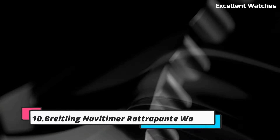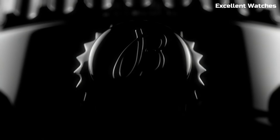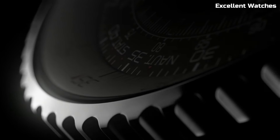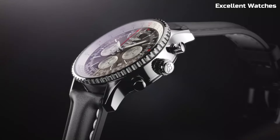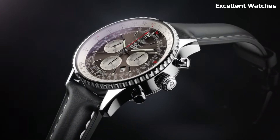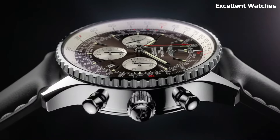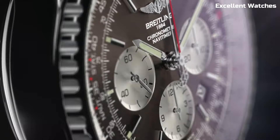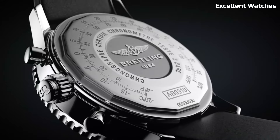Number 10: Bradeling Navitimer Rattrapante Watch. The Bradeling Navitimer Rattrapante is a masterpiece of watchmaking that embodies precision and innovation. Encased in stainless steel, it combines elegance with durability. Its standout feature is the split-seconds chronograph, a complex mechanism that allows for the measurement of two simultaneous time intervals, making it an indispensable tool for aviation and professional timing.